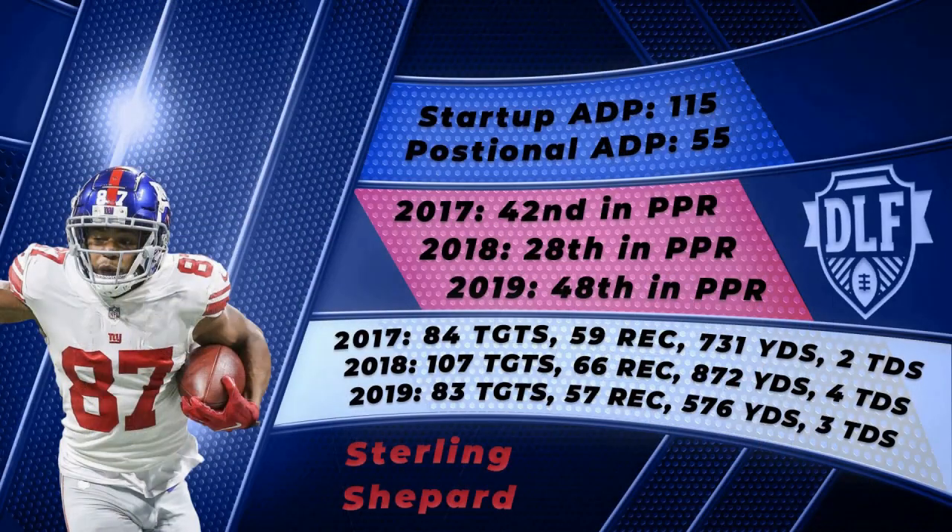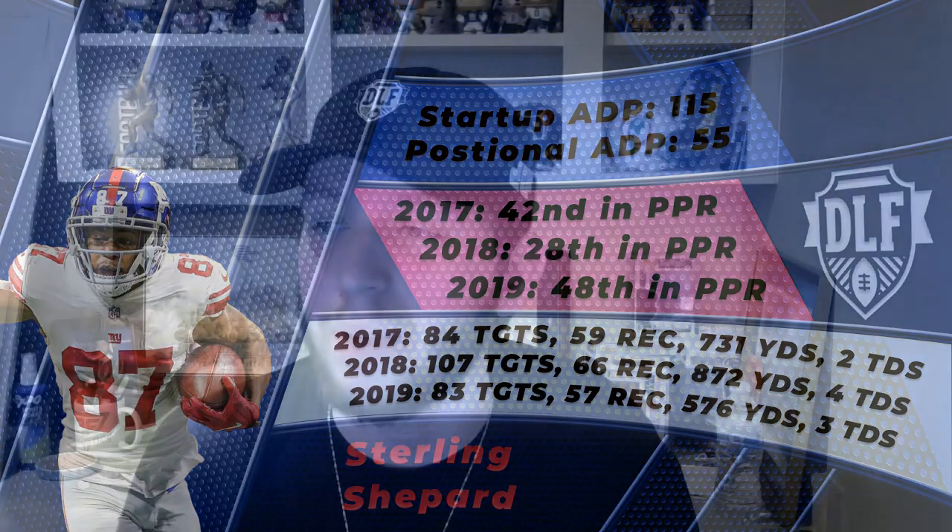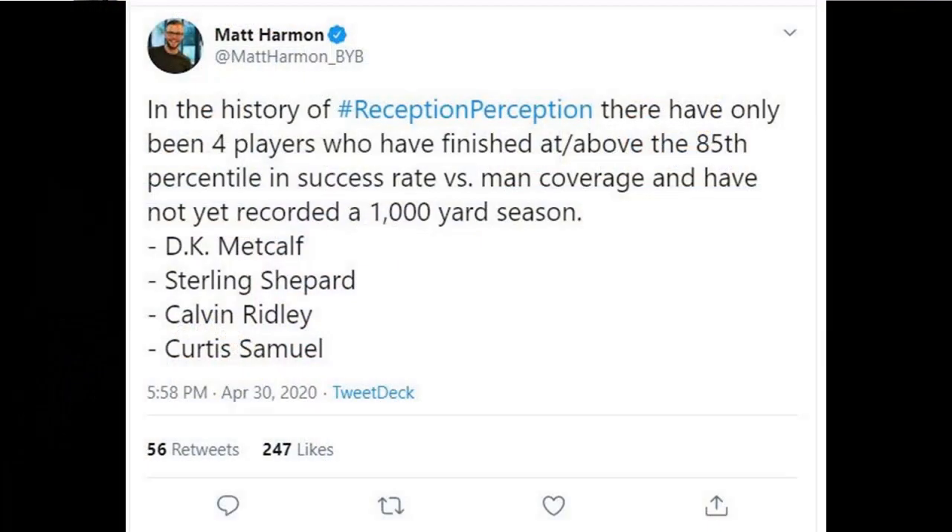Moving on to number 5, the last wide receiver, and this one is honestly kind of a polarizing one: New York Giants wide receiver Sterling Shepard. Shepard has been on a roller coaster in terms of dynasty ADP, and April and May 2020 are actually the two lowest points he has ever been drafted at in his career. Wide receiver guru Matt Harmon recently tweeted a stat from his Reception Perception stating there have only been four players with over an 85th percentile success rate versus man coverage without a 1,000-yard season: DK Metcalf, Curtis Samuel, Calvin Ridley, and Sterling Shepard.